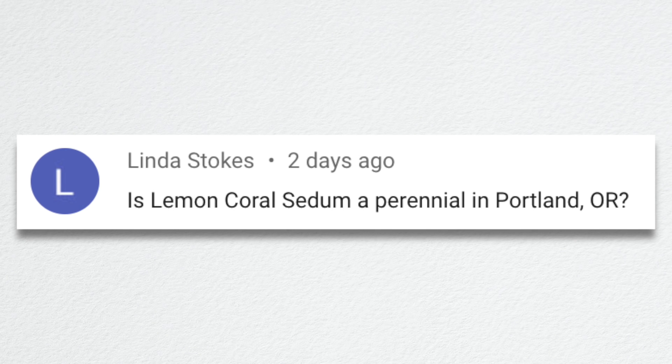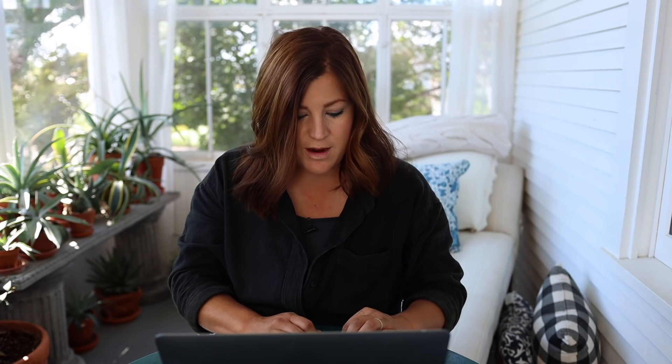Linda asked: is lemon coral a perennial in Portland, Oregon? I betcha it is. I don't know what zone Portland is — let me Google that really quick. Portland is zone 8B. Yep, you're good with lemon coral. That'd be a perennial for you for sure.